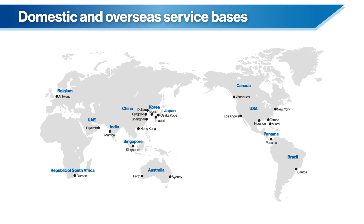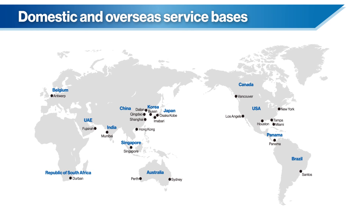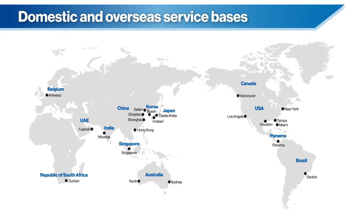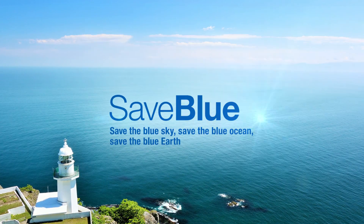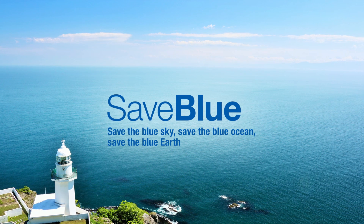Production is carried out at domestic facilities and service is provided globally through Fuji Electric and our network of service companies. Across the land and across the seas, in the effort for a clean Earth, we at Fuji Electric provide comprehensive energy solutions.